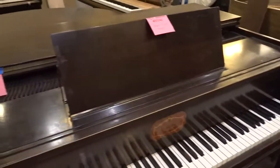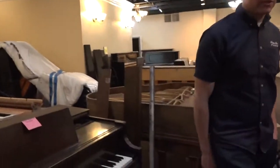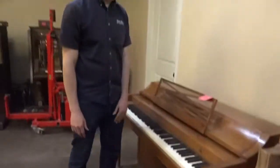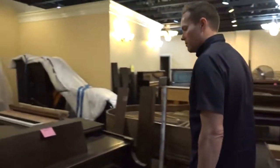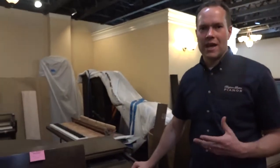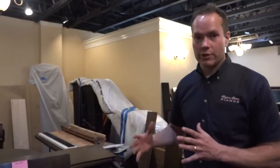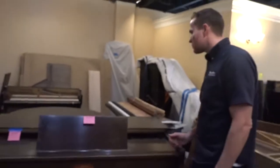They call it the spinet, which I'm used to thinking of as an upright that's about three feet tall — that's what I call a spinet. But Wurlitzer referred to this as a grand. Kimball did something similarly where they have the La Petite, which is the Kimball version of a really, really small grand. So that's what this is.